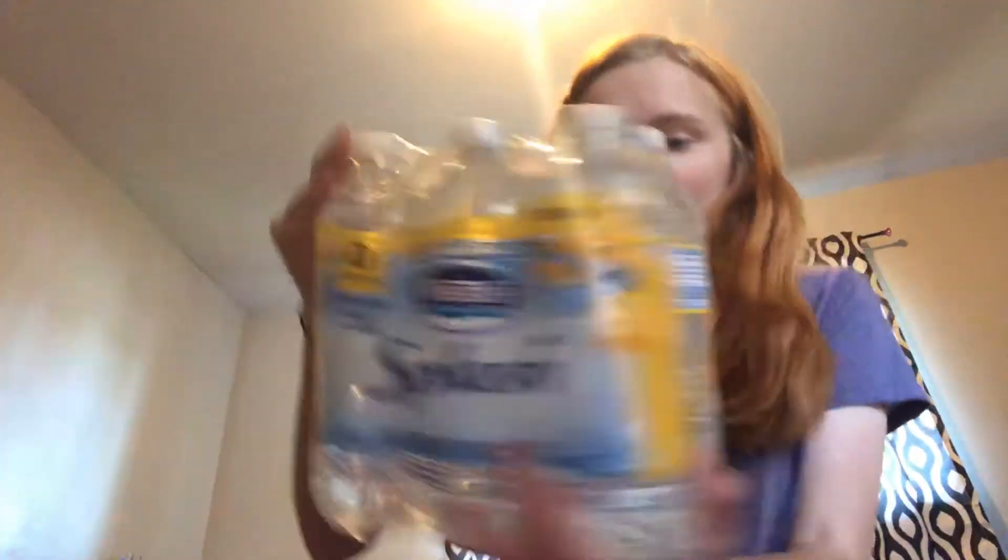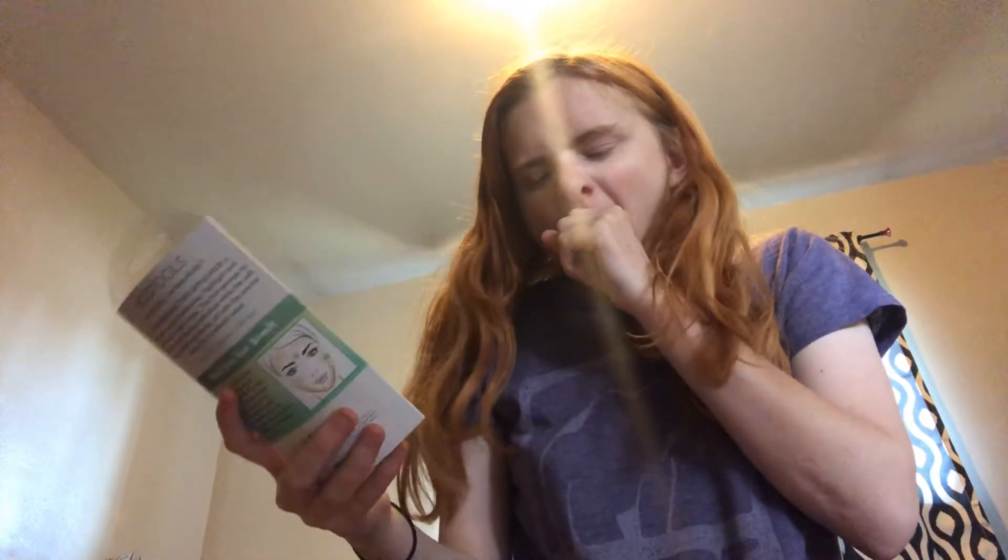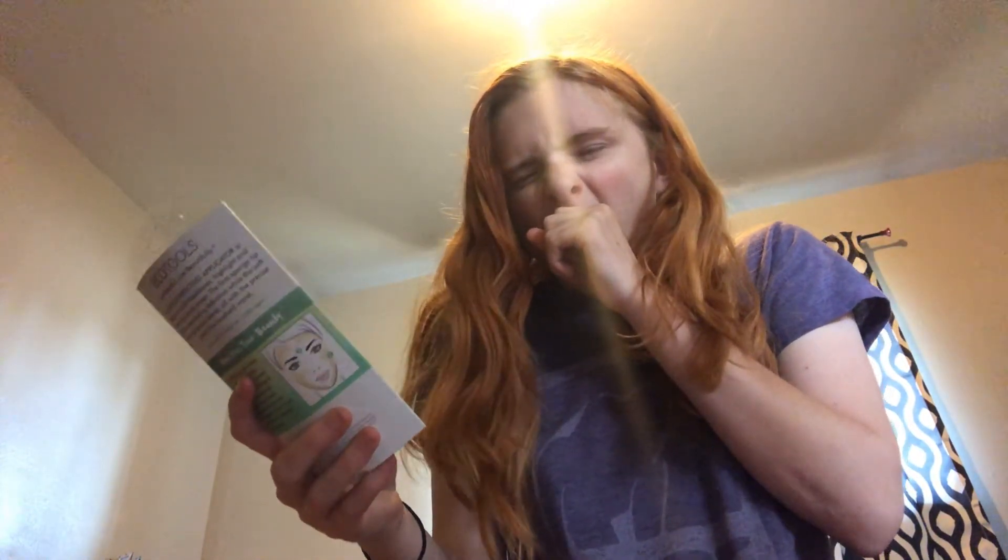I got a six-pack of the Natural Splash Water in Lemon — I adore those. I also got this to try: it's the name brand Eco Tools, and I love their makeup brushes — they are fantastic. This is the Eco Tools Contour Perfecting Applicator, which helps you with your bronzer and your highlighter.